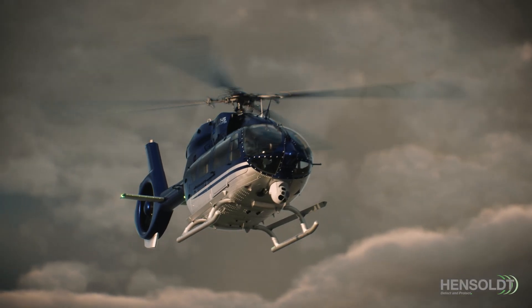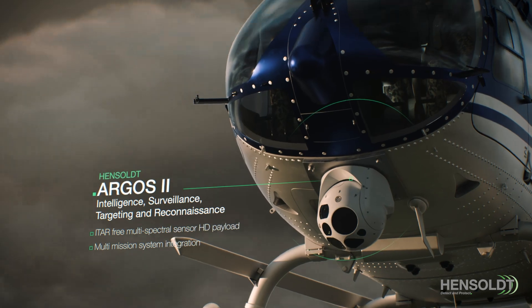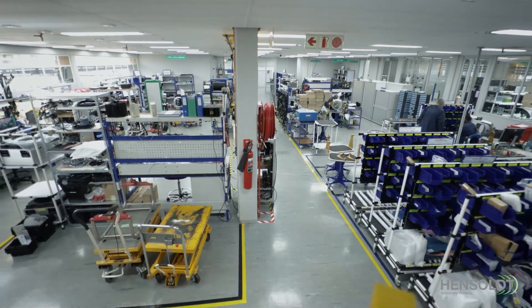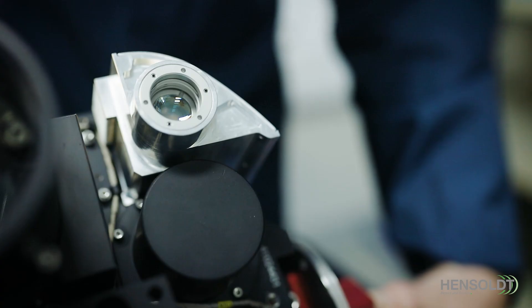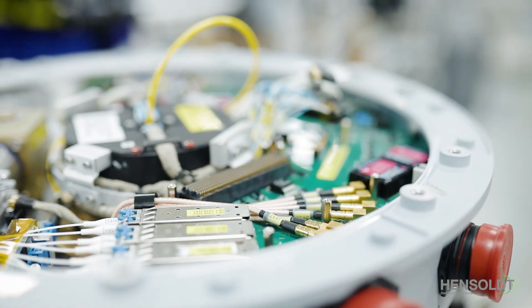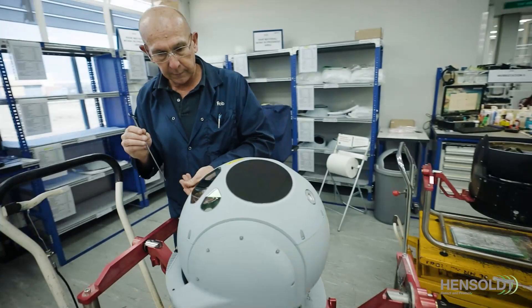ARGOS — the multispectral airborne surveillance and targeting system needs no introduction. Developed and manufactured by HENZALT South Africa in our state-of-the-art production facilities, the ARGOS II stabilized sensor turret incorporates a flexible suite of high-performance sensors and electronics in a single line-replaceable unit. With a 30-year legacy and over 800 systems in operational use,